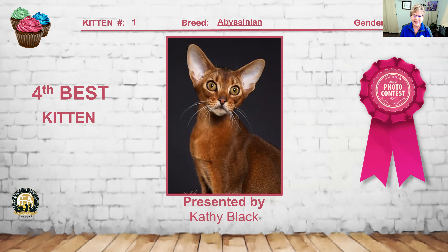And the Abyssinian — a ruddy Abyssinian. These eyes just melted me; what a beautiful expression. I love the ear size and placement. No markings anywhere on this cat, and again, glowing color. Entry number 1 is my 4th best kitten.